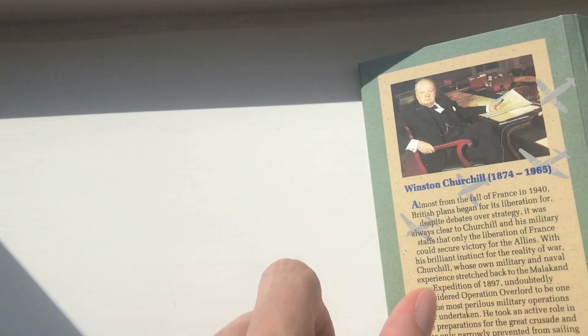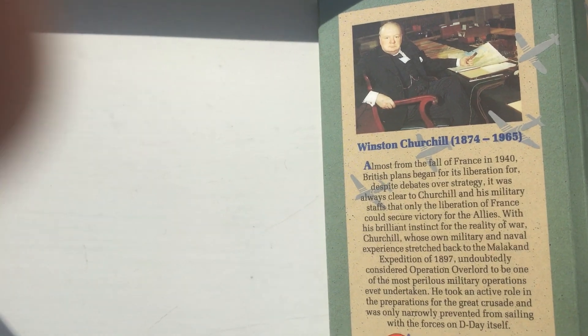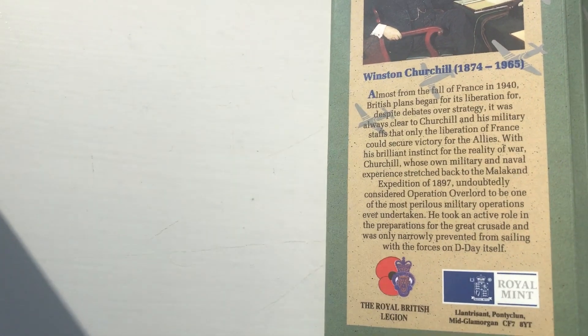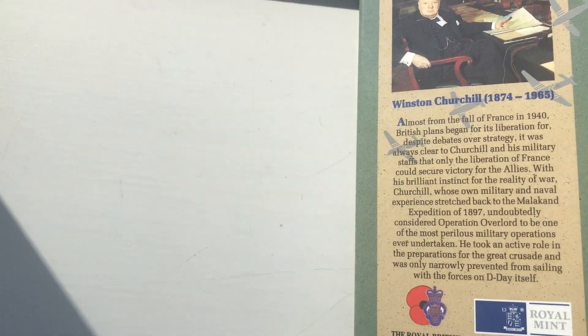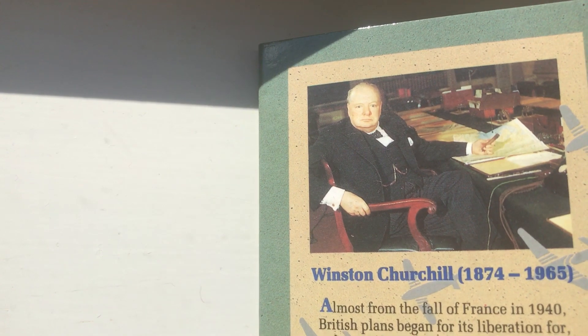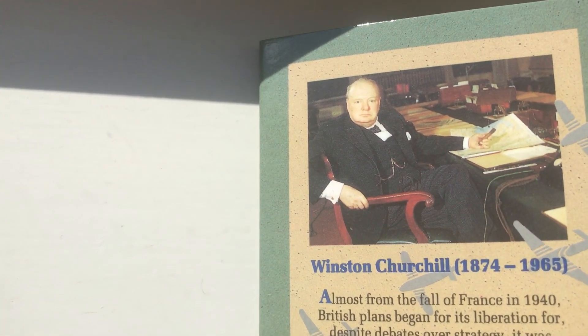And then on the back — there he is, Winston Churchill. He was born in 1874 and died in 1965. He is a weird old chap, cigar in hand.